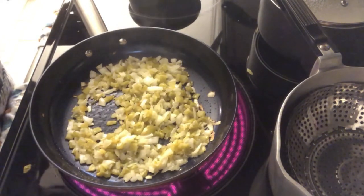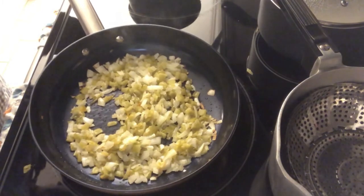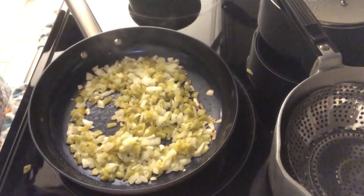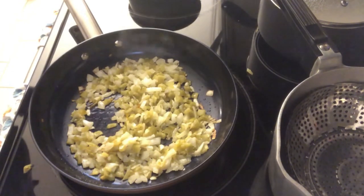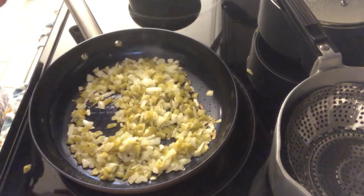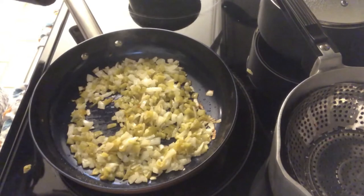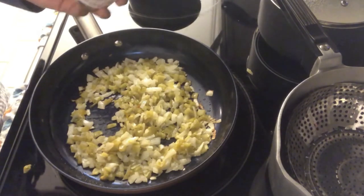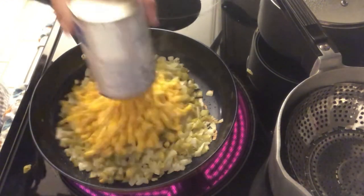For dinner tonight we are having tamales, rice, and beans. I was perusing through one of my cookbooks and saw a recipe I wanted to try — I had everything on hand, so it's perfect. In my skillet I have a can of diced chilies, an onion, and some butter, sautéed together. The recipe called for one can of corn but one 15-ounce can seemed like not enough, so I'm going to add two.